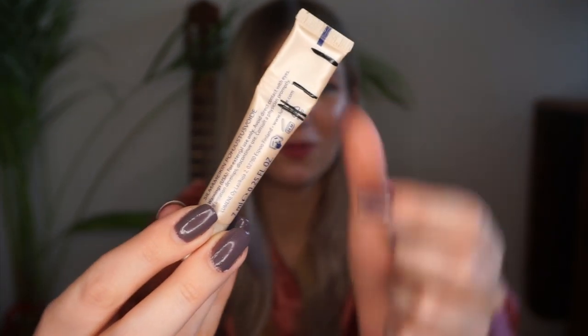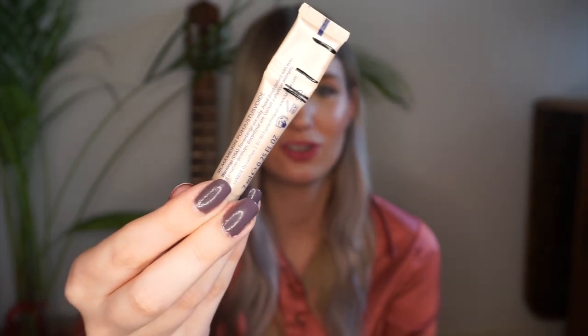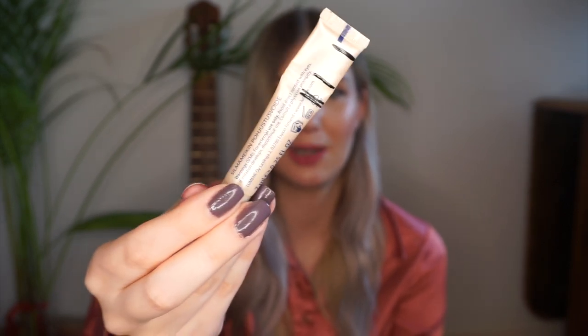Moving on to eye products — I have my eyeshadow primer from Lumine. I've been using this every time I do eyeshadow, but since I haven't been using makeup much I don't have very much progress. I'm going to show you the line I have now — as you can see they are really, really close together. I have a tiny bit of progress but not much at all. I debated not marking this at all, but there was a little bit and I wanted to reflect that. I'm going to continue using it every single day when I do my eyeshadow — I think it makes my eyeshadow last a bit longer, which is really good.